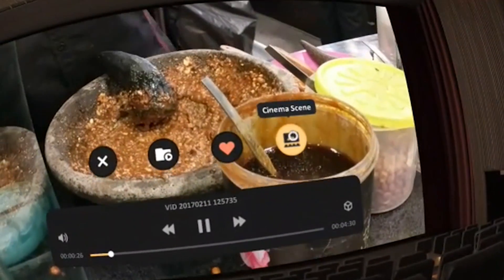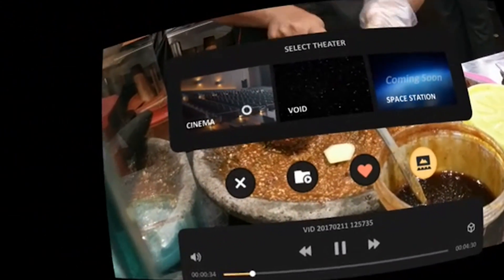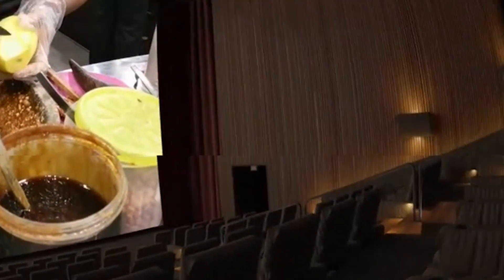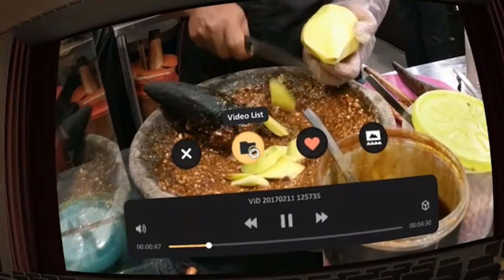However, if you prefer to watch your videos with a void background you can also do that, and in the future there's also going to be a space station background. I personally will stick to the cinema background since it's simply incredible to watch your holiday videos in the cinema.